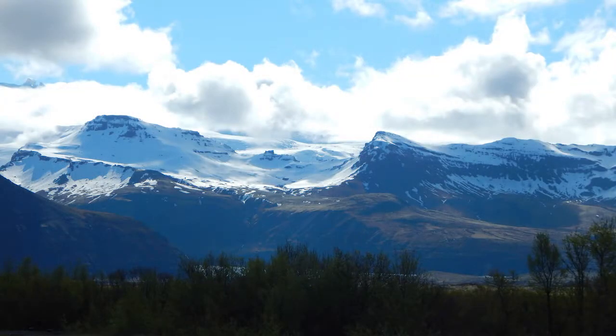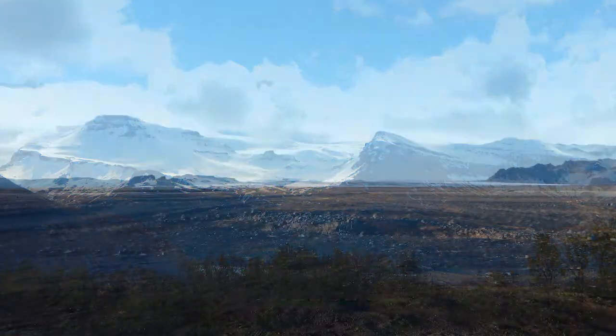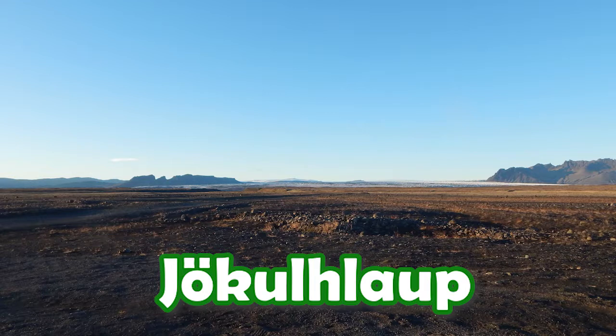Vatnajökull was added to the UNESCO World Heritage List in 2019, fulfilling criteria number 8 as an outstanding example representing a major stage in Earth's geological history, with significant ongoing geological processes and a developing landscape. The Icelandic word jökulhlaup is now used as a generic term for a volcanically induced sub-glacial flood, regardless of whether that takes place in Iceland or elsewhere in the world.